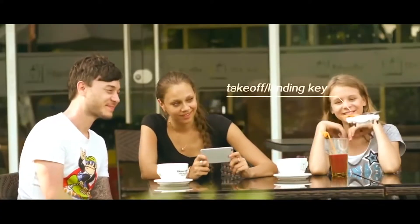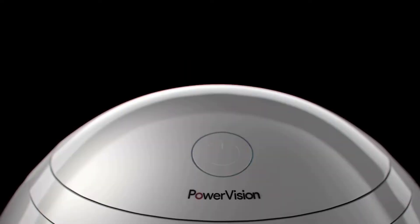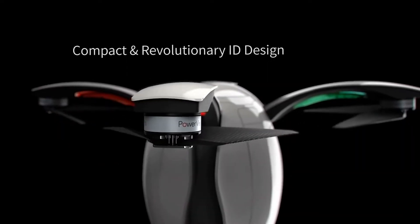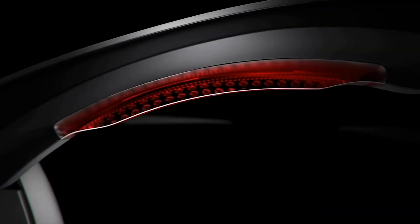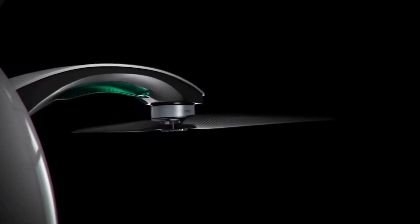In February of 2016, PowerVision released their Power Egg. Now this was just an egg sculpture on the ground — I didn't think it was gonna fly, but props to them, it flies, and you can buy it right now on the market.